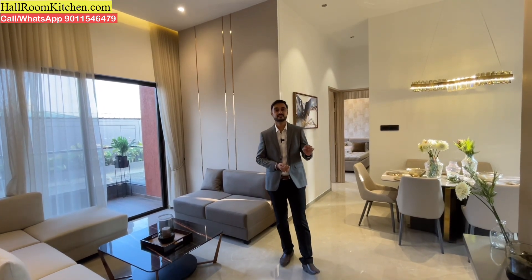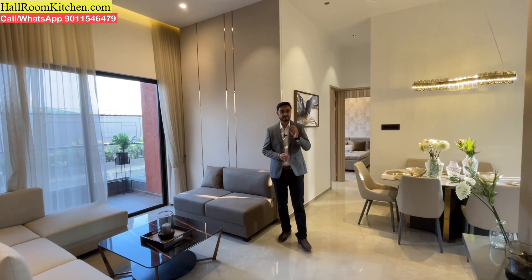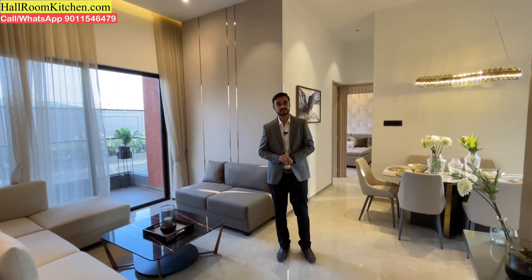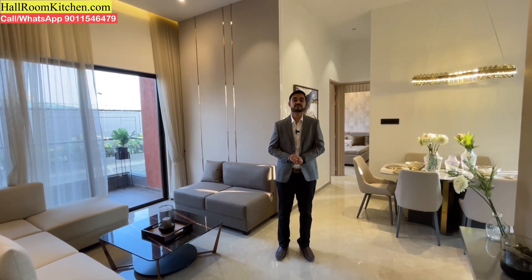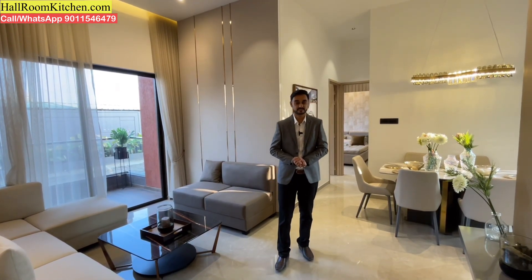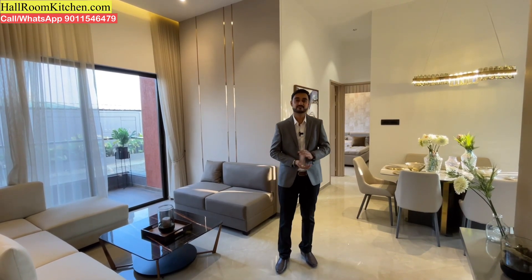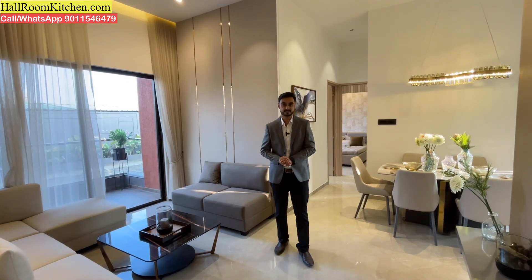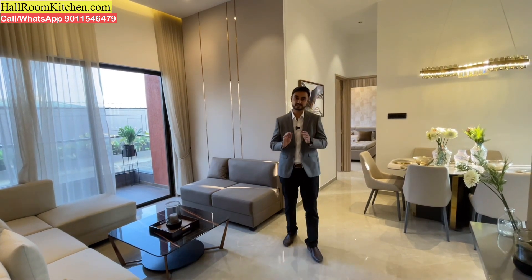There are 3 variants of 2 BHK and 3 variants of 3 BHK flats available. For 2 BHK, carpet areas are 735 square feet, 743 square feet, and 800 square feet, priced between 51 lakhs to 57 lakhs all inclusive. For 3 BHK, three variants are available: 1,020 square feet, 1,043 square feet, and 1,055 square feet carpet, priced between 73 lakhs to 81 lakhs all inclusive.